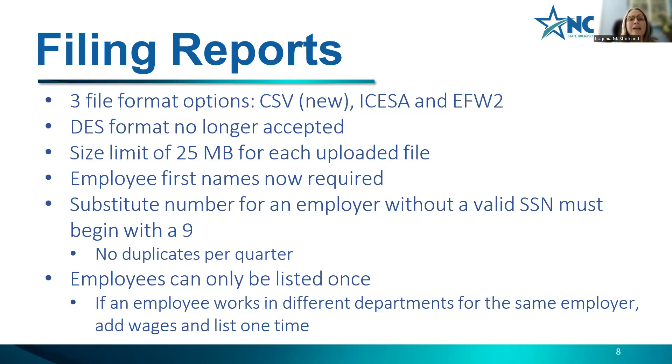For filing reports, there are now three file format options: the new CSV, ICESA, and EFW2. The DS format will no longer be accepted. There is a 25-megabyte size limit per uploaded file, but you can upload more than one file. One of the big changes is that employee first names are now required. In the past, only the first four letters of the last name were required; now the full last name and first name are both required.